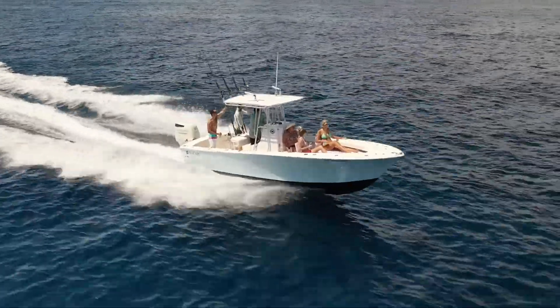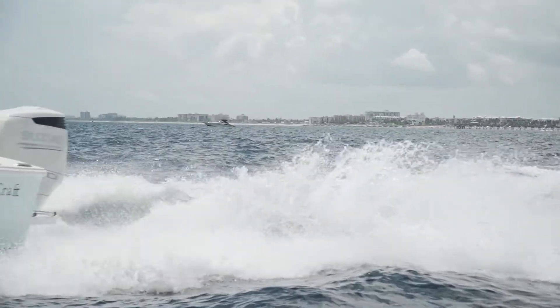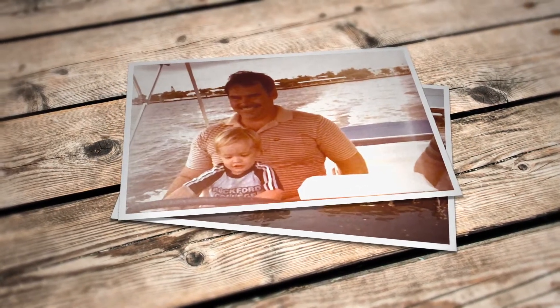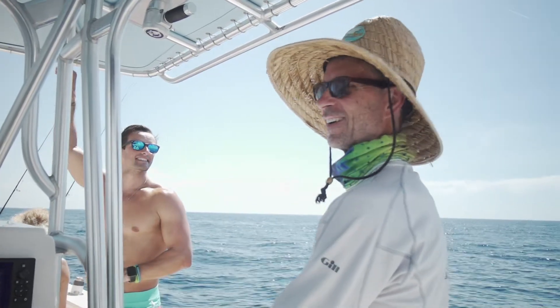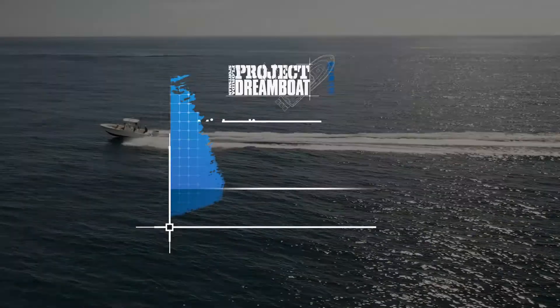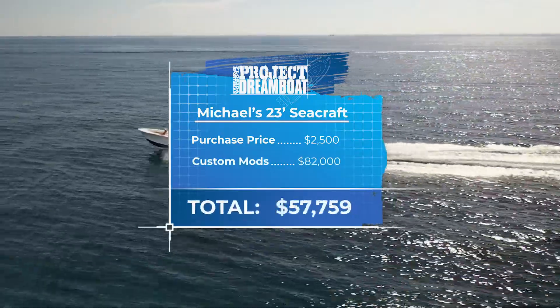The completion of this project not only provided Michael with the means to enjoy all the activities that South Florida waters have to offer with his friends and family, it also allowed him to continue the legacy in boating that started in his family two generations ago. This build really meant a lot to me — my grandfather got us originally on the water, and my father and I bonded every week going to the shop. After an initial investment of $2,500 and spending $82,000 on repairs and custom modifications, the cost of Michael's Dreamboat comes to a total of $84,500.